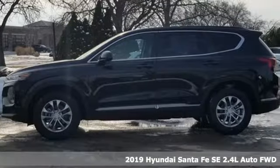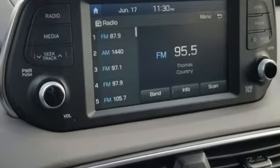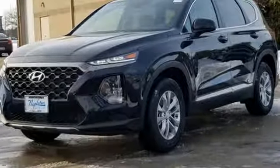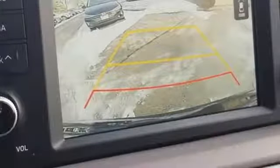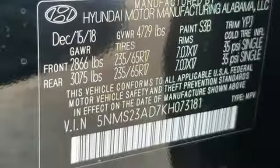It comes with all the amenities you need: Bluetooth streaming audio, Apple CarPlay and Android Auto, manual tilting steering column, manual telescoping steering column, engine auto stop-start feature, aluminum wheels, gas pressurized shocks, and automatic transmission.